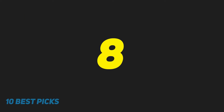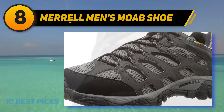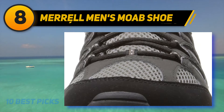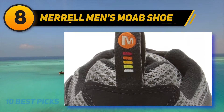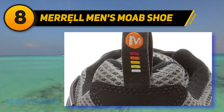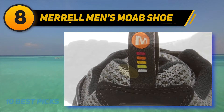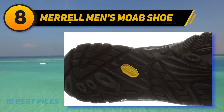Number 8 on my list: Merrell Men's Moab Shoe. Outfitted with lug patterns, you will love the stability that this shoe has to offer under all conditions. You can walk with an assurance of getting sure traction on both wet and dry surfaces. The shoe lets you stay warm and dry thanks to the Breathable Gore-Tex Comfort System that is engineered to repel moisture and improve breathability.